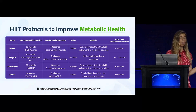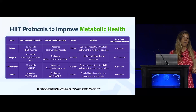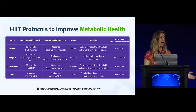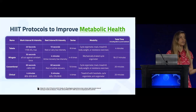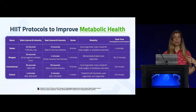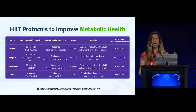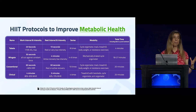The Wingate HIIT protocol is another commonly used one: a 30-second all-out sprint followed by four minutes of active low-intensity recovery, repeated four to six times for roughly a 20-minute workout. The conventional protocol is one minute on, one minute off — going as intense as possible for one minute, then one minute of light active recovery — repeated 10 times for a 20-minute workout. It's hard, but very effective at improving a variety of metabolic parameters.